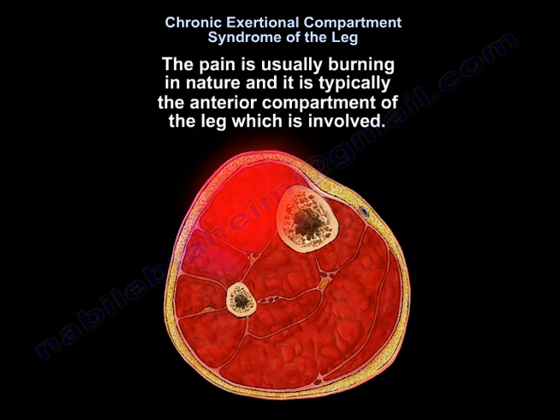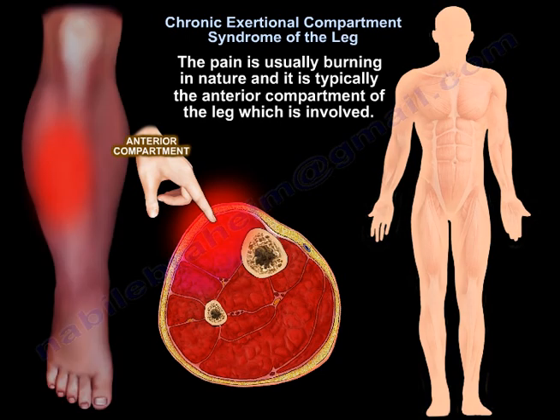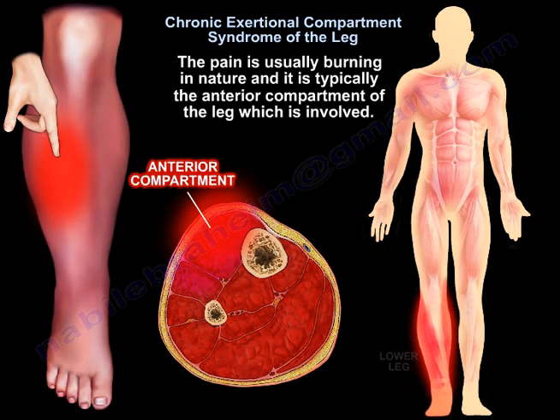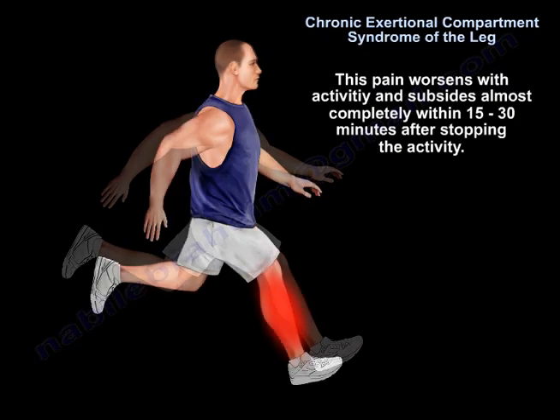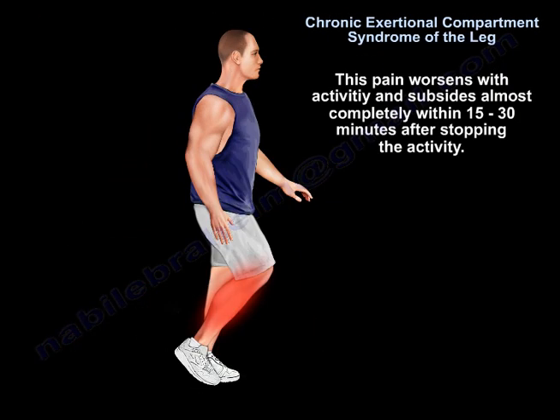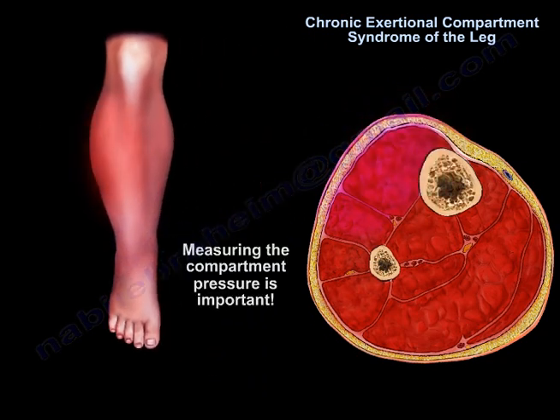The pain is usually burning in nature. It is the anterior compartment of the leg that is typically involved. This pain worsens with activity and subsides almost completely within 15 to 30 minutes after stopping the activity. A high index of suspicion is needed for the diagnosis of this condition. Measuring the pressures is important.